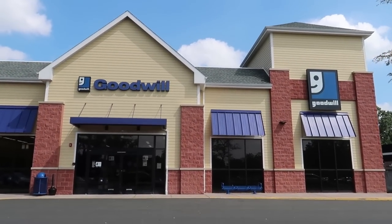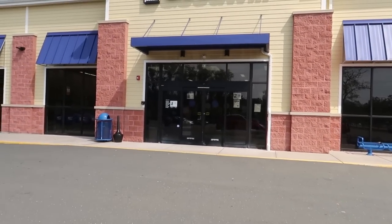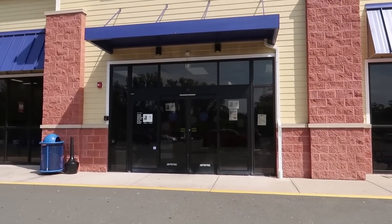What is up YouTube, Thrift School here outside of Goodwill. We are gonna head inside, see what we can find to buy and sell on eBay and Amazon. Let's go.